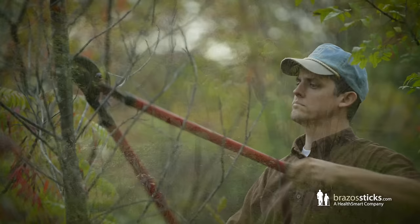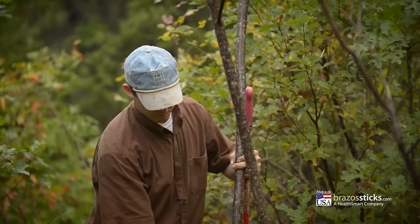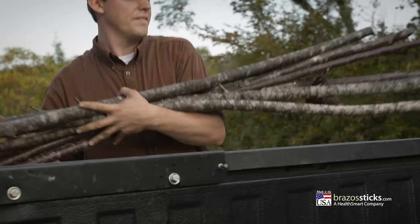Brazos Walking Sticks takes pride in creating unique walking sticks and canes that are handcrafted in the USA. Our artisans start by choosing sturdy pieces of wood that will last for many years.